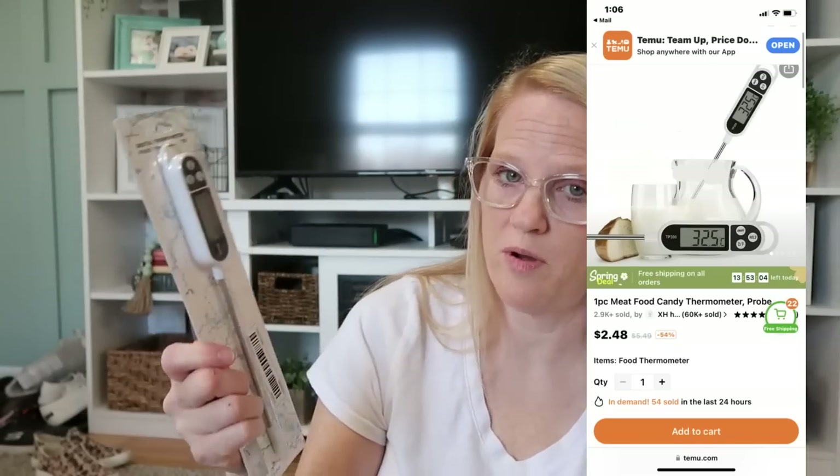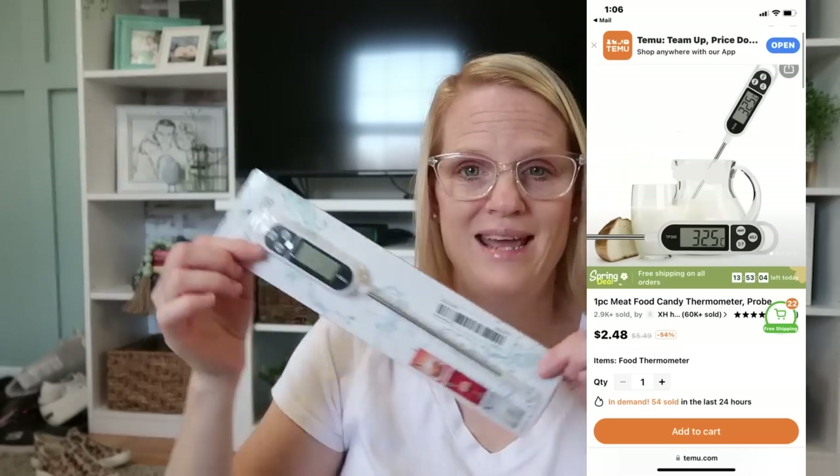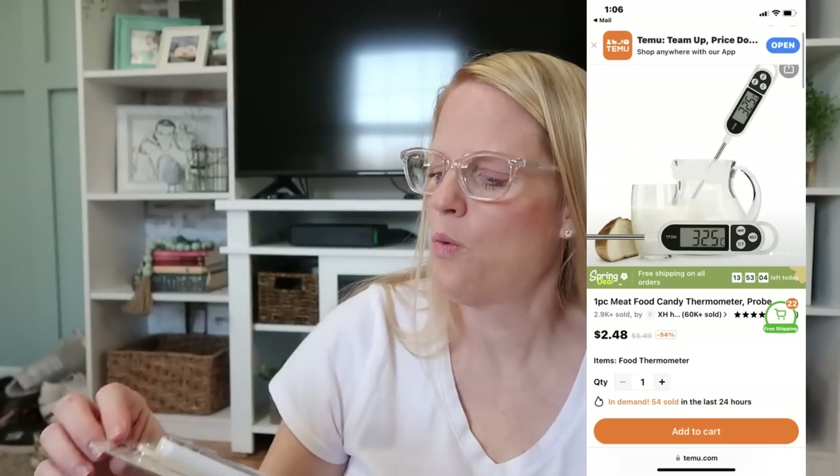In my 48 and a half years of life I have never had a food thermometer, so this is a digital food thermometer that was two dollars and 48 cents. I don't know why it took me so long! This will be great for grilling, and I know it will come in handy so many times — especially with meats. Now I finally have one, and it was so inexpensive.